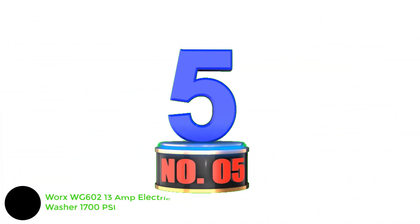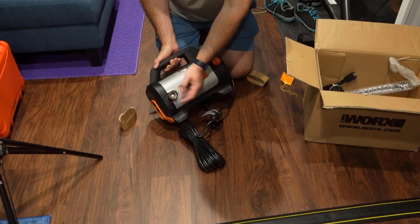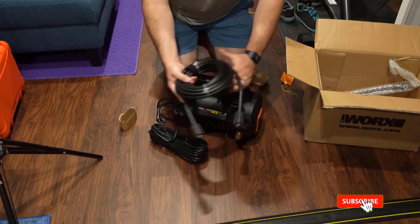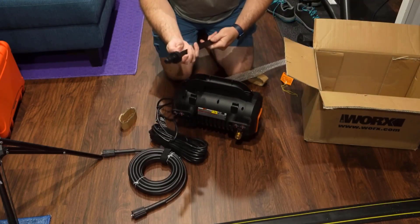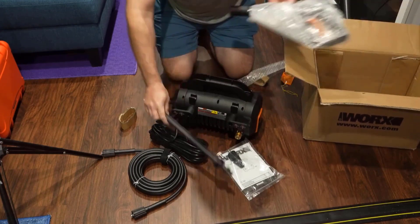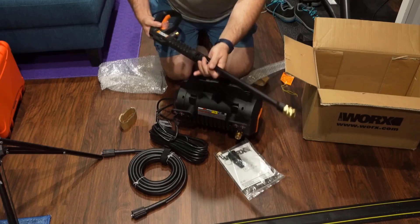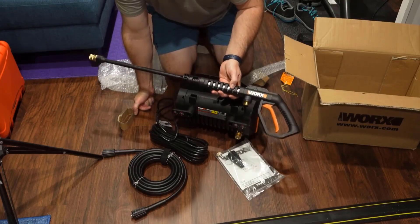Number 5: WORX WG600 13 Amp Electric Pressure Washer 1700 PSI. Weighing just 16 pounds with a compact housing, this well-priced model is the easiest of all our picks to transport, while still delivering an impressive 1,700 PSI and 1.2 GPM. It's perfect for DIYers using a pressure washer for the first time — assembly was extremely easy, taking less than 5 minutes. The trade-off for the compact design is less versatility: there's no soap dispenser and it lacks add-on brushes. The WORX comes with only two nozzles — a 40-degree wide spray and a turbo nozzle for targeted high-powered blasts. Our experts say it's a great pressure washer for beginners, or for people who want to take the equipment to a job site or marina.